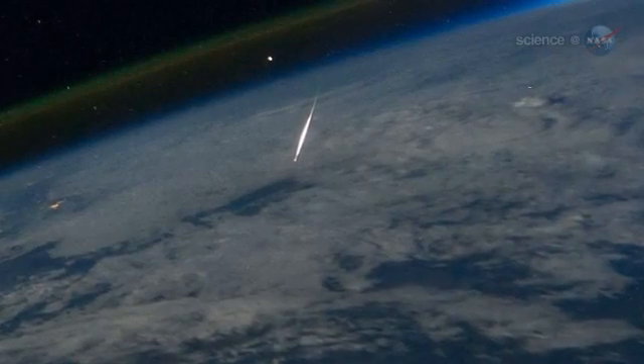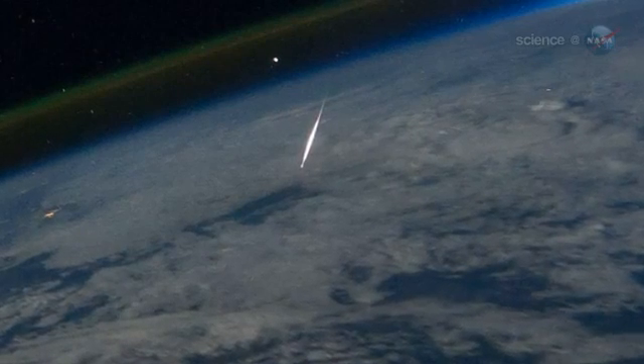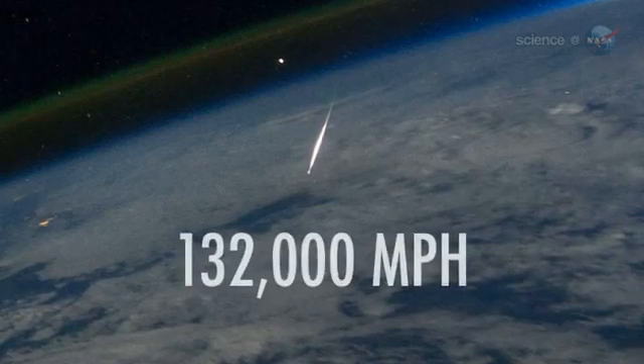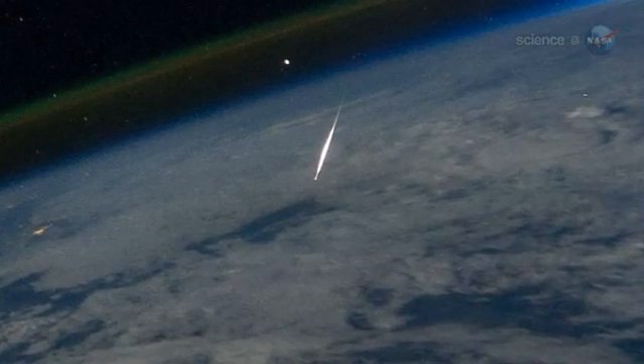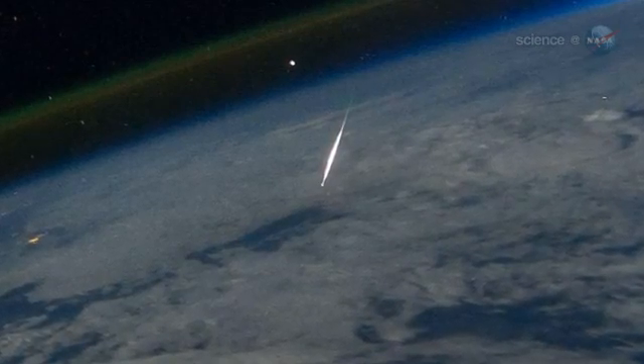Cook has analyzed the image. Based on the meteor's apparent brightness, he believes Guerin caught a nugget of comet debris about one centimeter in diameter, hitting the atmosphere at 132,000 miles per hour. The astronomical magnitude of the meteor was about negative three — very nearly a fireball, says Cook.